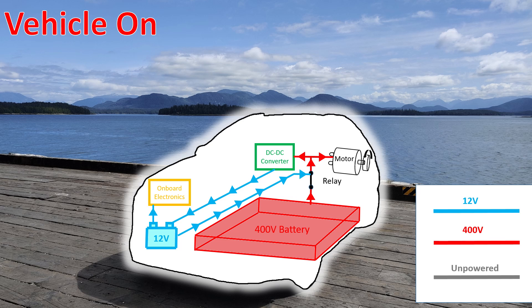At the same time, the DC-to-DC converter — a device that steps down 400 volts to 14 volts — will send power from the traction battery to the vehicle's other systems, as well as charging the 12-volt battery. Essentially, the vehicle relies on the 12-volt battery to power the vehicle when it is off, and requires the 12-volt battery to turn the vehicle on. Once the vehicle is turned on, the 12-volt system is powered by the traction battery through the DC-to-DC converter.